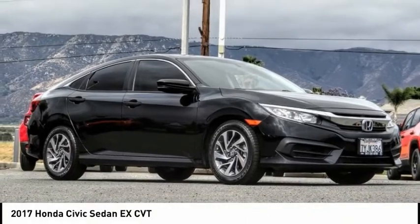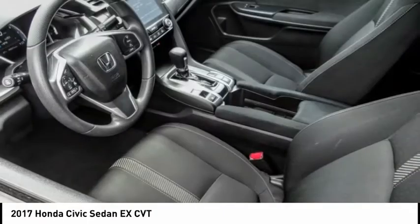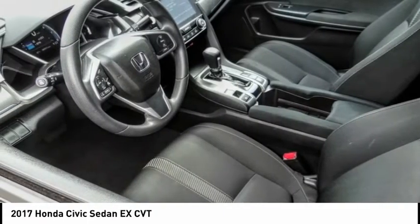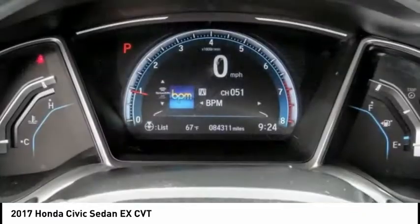Looking for the right vehicle? Check out the 2017 Honda Civic. Practical, with awesome gas mileage and incredibly reliable. This vehicle has less than 85,000 miles.